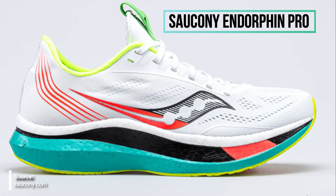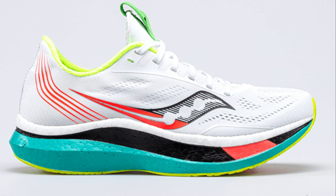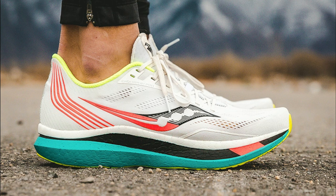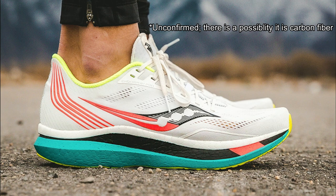Saucony has announced their Endorphin line, covering three different shoes, three different price points, and three different purposes. The version athletes wore at the US Olympic marathon trials was the Endorphin Pro. It has a thick, lightweight midsole made out of PWRRUN PB — similar to Adidas Boost but a lot lighter. Unlike all the other shoes discussed, the Endorphin Pro does not have a carbon fiber plate; instead it uses a graphite polymer plate.